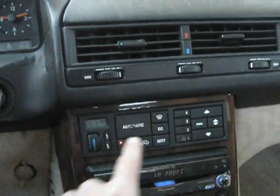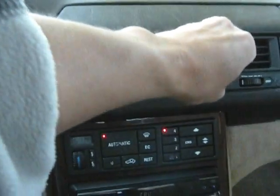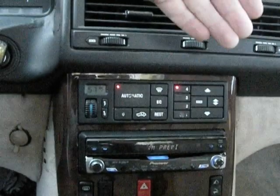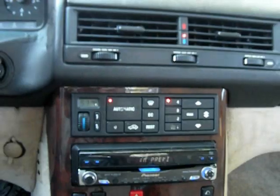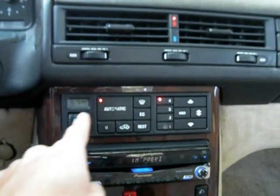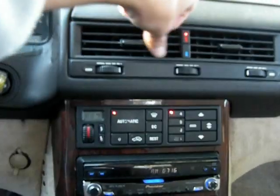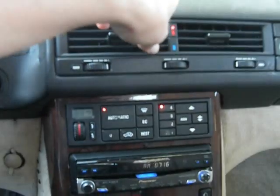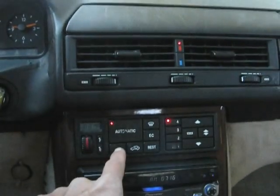Including the climate control system. Put it on cold, put it on high. You can hear the fan blowing nice and strong, and within just a few seconds the air blows nice and cold. Then we'll switch it over to warm, and within just a few seconds the air blows nice and warm. AC and heater work just fine.